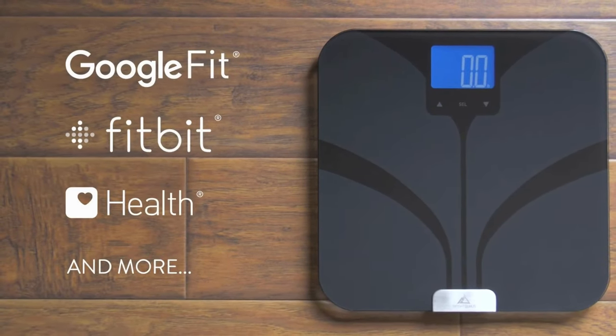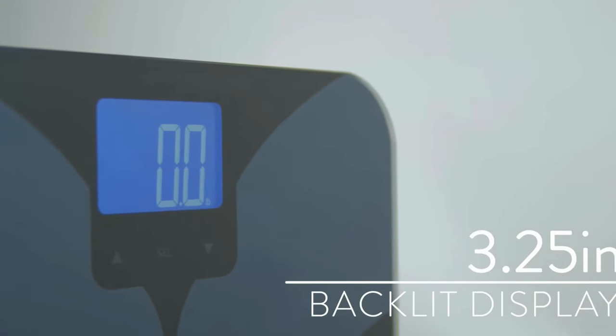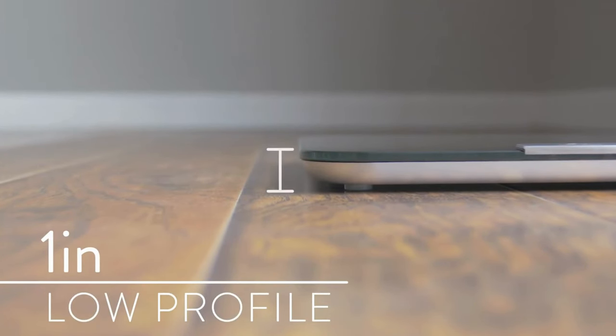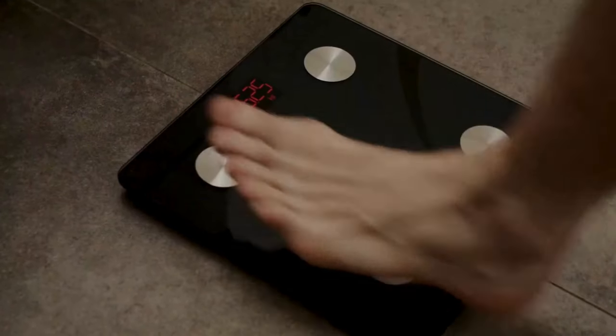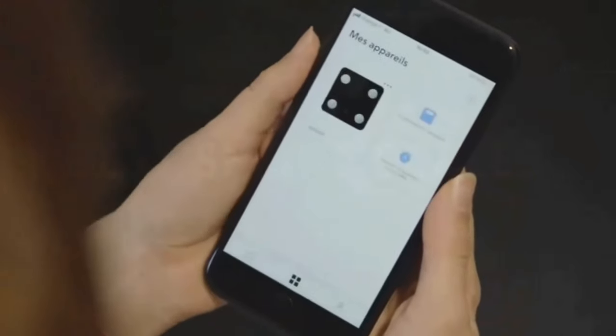The Greater Goods Digital Smart Scale works with up to eight different users and has a high weight limit, safely weighing up to 400 pounds — around 50 pounds more than the limit of many other smart scales. It's equipped with high-precision sensors to measure your weight to within 0.2 pounds. You can see your data instantly on the large backlit LCD display. Says one reviewer, at this price, it's hard to find a scale that's cool, reliable, and backed by an awesome company.